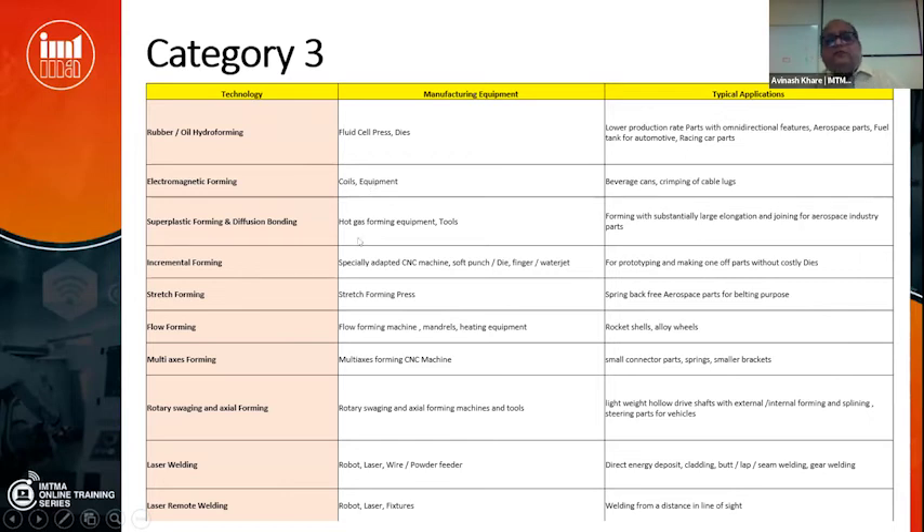Superplastic forming and diffusion bonding — also called hot gas forming — is a technology for the aerospace industry and sometimes automotive. Complete tool design, equipment design, and simulation software development is needed for this. Incremental forming is a technology used for prototyping when you want to make one-off parts without making dies — you press the part with a finger-like tool from both sides until you squeeze it into the desired shape. Its use has to catch up really in India; there is a lot of scope but it is not happening yet.